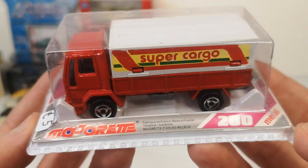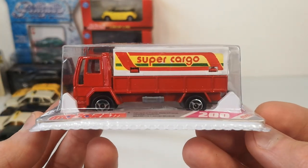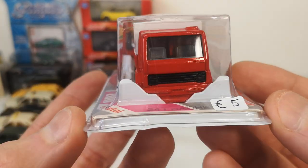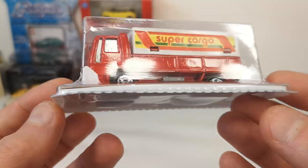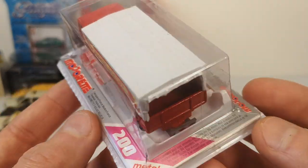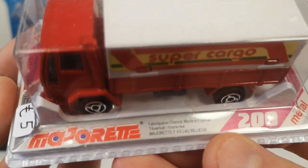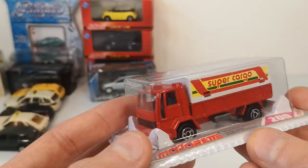An oldie by Majorette called the 'Busch' — which basically translates to canopy — so it's a lorry/truck with a canopy on top. It's a Ford-based cabin. It was five euro — for this kind of stuff in good condition with an old-style Majorette blister, that's a good deal. I'm not sure if it's made in Thailand or France — it says made in France here, but yeah, probably is in this case.